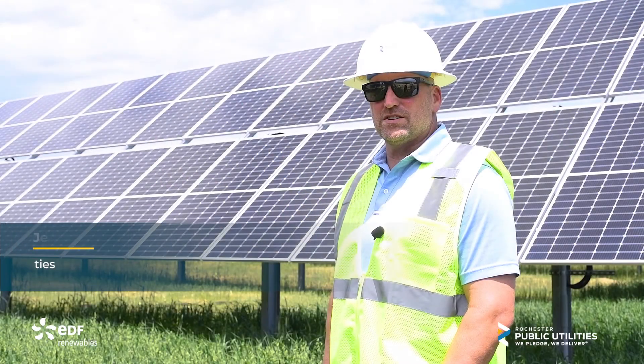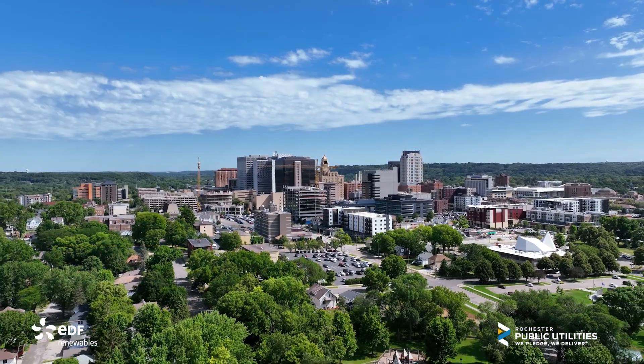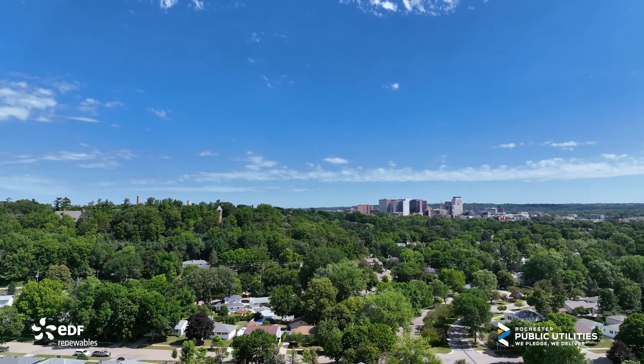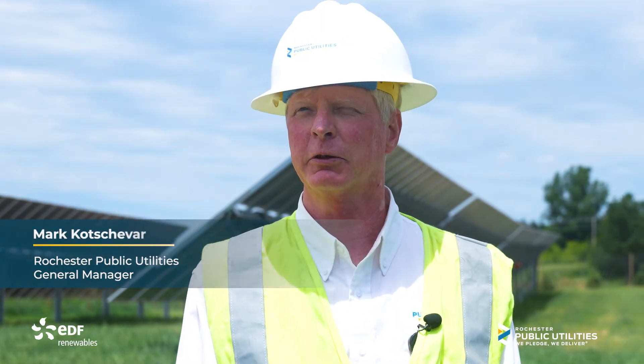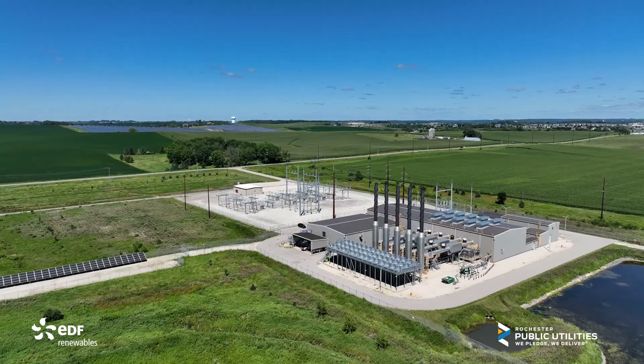Every person in Rochester gets to participate in the output of this solar project just by living in Rochester and being a customer of RPU. The output of this solar field will connect directly to one of our substations that serves the customers of Rochester Public Utilities.